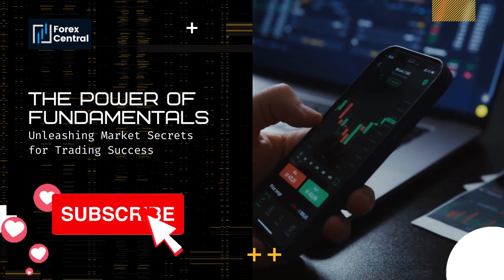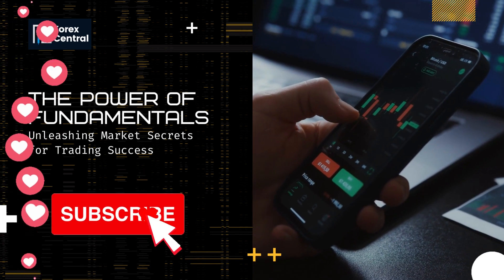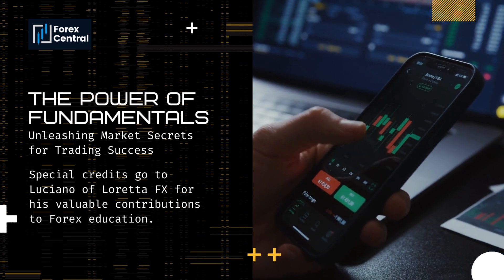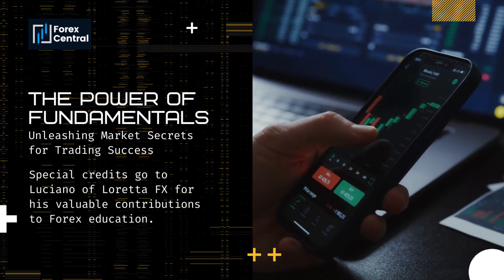Subscribe to our channel and hit the notification bell to stay updated with our latest episodes. Join our growing community of traders, engage in discussions, and unlock the power of fundamentals for trading success. Get ready to transform your trading approach as we unveil the market secrets through the power of fundamental analysis.